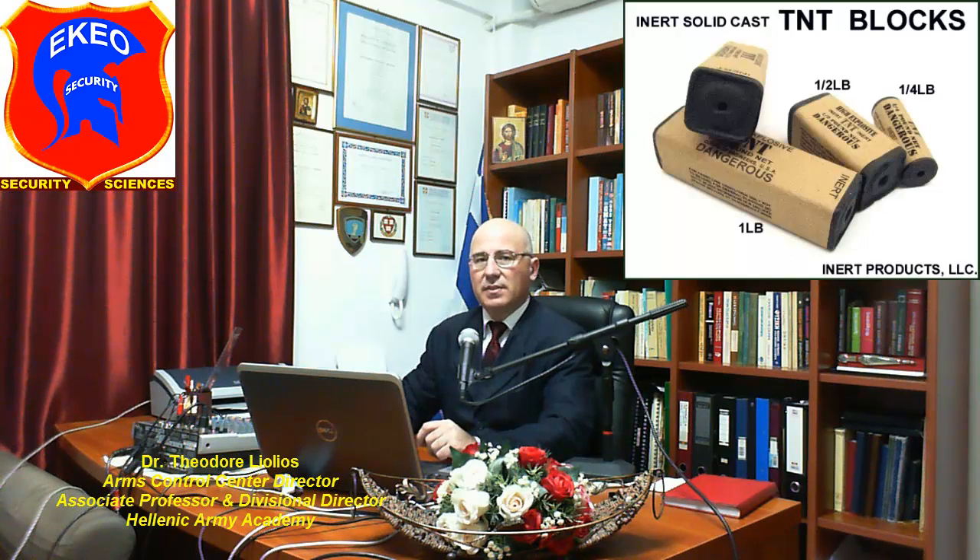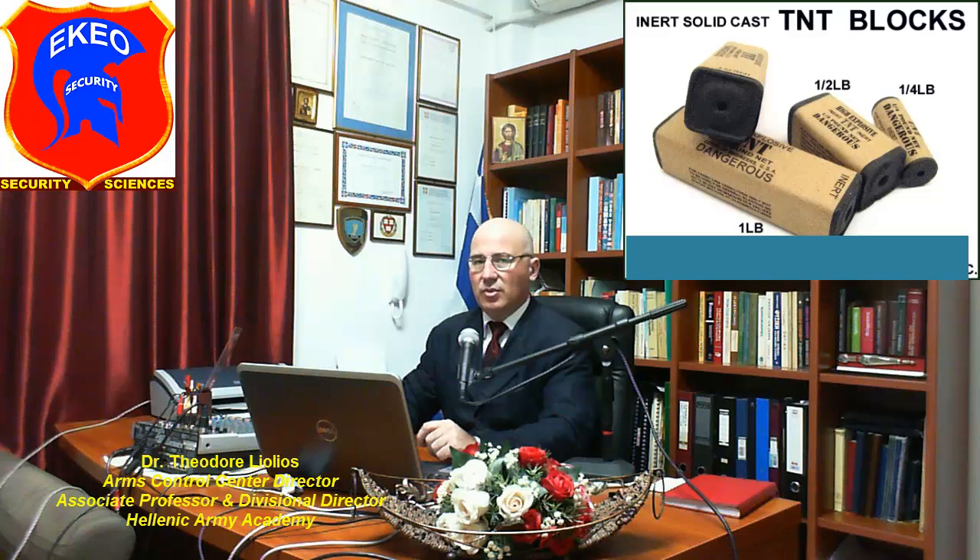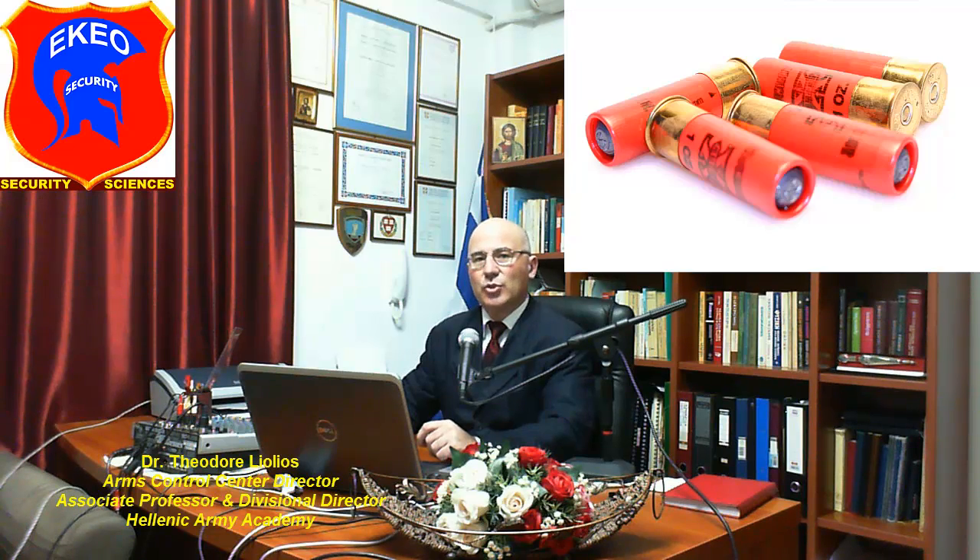Although any kind of explosives can be used to fill the pipe, high explosives such as TNT and the detonators they require are difficult to find. Therefore, the pipe bomb builders usually resort to more common explosives, such as the propellant from shotgun ammunition.